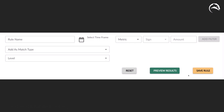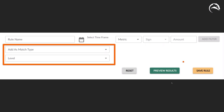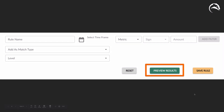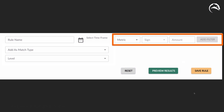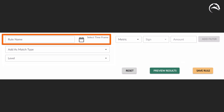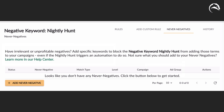When you add a custom rule, you'll see a setup where you define a set of metrics, choose where to add the searches, name the rule, and set a lookback time frame. For example, you might say: show me everything with over $35 in spend and no conversions, and add it as a negative exact at the ad group level over the last 30 days. Click 'preview results' to see what would be added, then click 'save rule' and it's done. If there's a term in the preview you don't want added as a negative keyword, you can add it to the Never Negative list, which prevents that term from ever being turned into a negative via the nightly hunt.